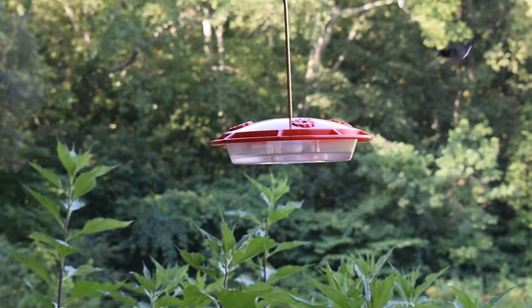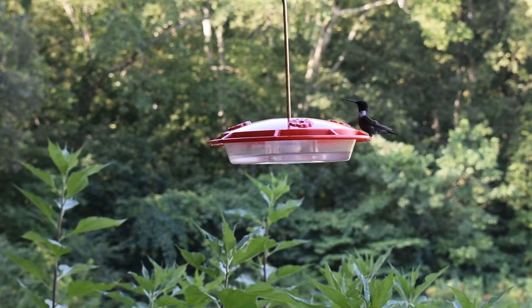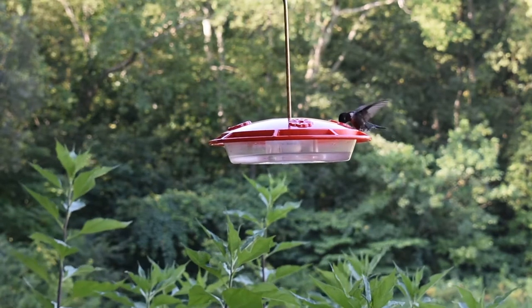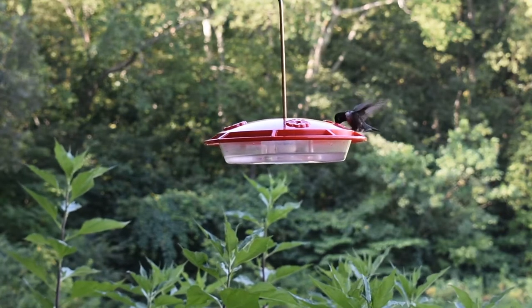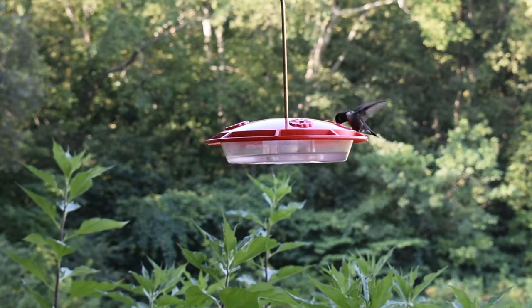So how do we band hummingbirds? First, we have to capture the hummingbird. There are several trap styles and designs, and a federal permit is required to purchase and use them. Once we've captured a hummingbird, the next step is the most important: identifying the hummingbird to species. Identifying the species is important from a science and data perspective, but also because each species of hummingbird receives a precisely sized band to fit their tiny legs. The most common hummingbird captured at Warner Park Nature Center is the ruby-throated hummingbird, like this male seen here at one of our feeders.